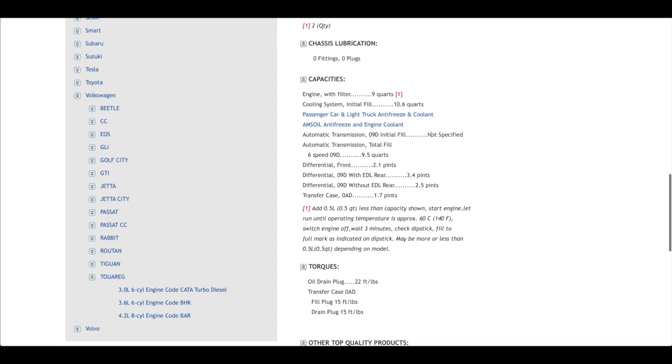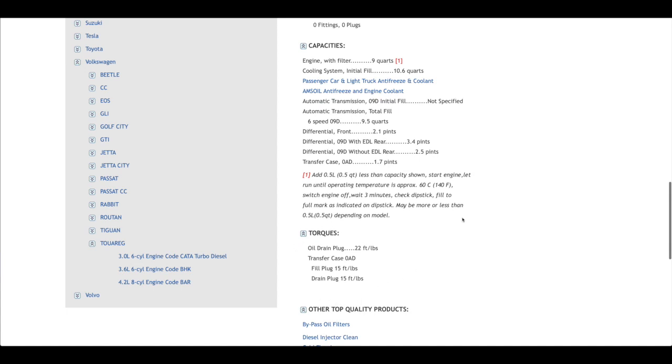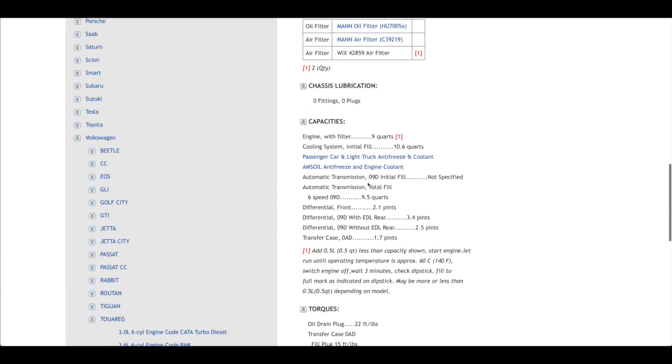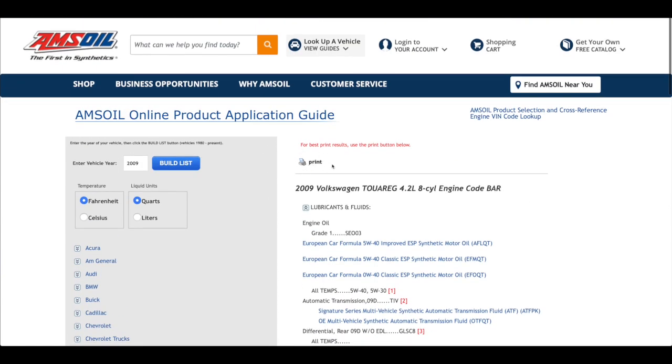Scrolling down further it gives you capacities: engine, cooling system, transmission, differential, transfer case. Below that it lists torques for the drain plug and fill plugs. For the automatic transmission, the initial fill is not specified; the total fill is about 9.5 quarts. You can print this off — a handy tool so you don't have to find it in your owner's manual.